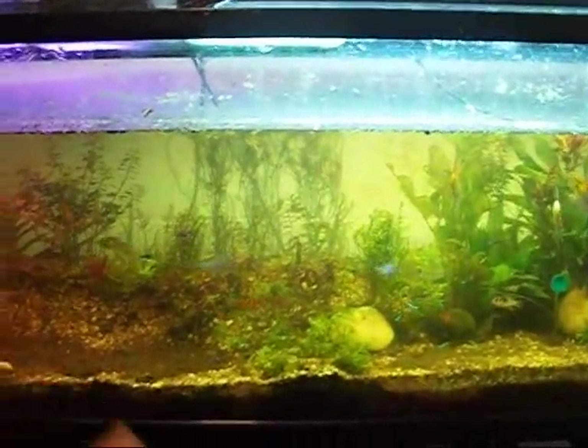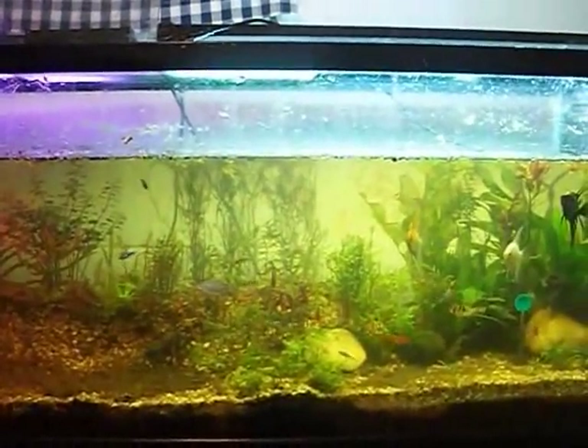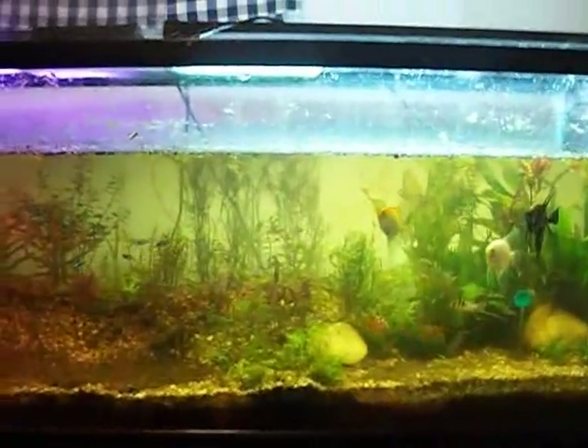FishtankTV.com, YouTube. What's going on? Perfect example right there — that's the nitrogen breaking down in your dirt. That's just gas getting released. It won't harm your fish. Don't worry about it.